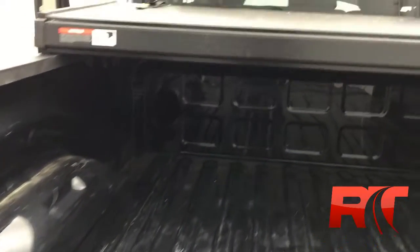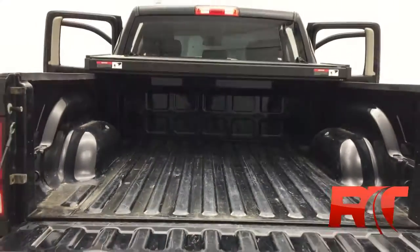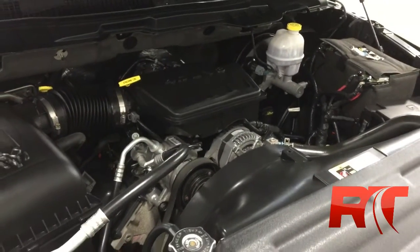Just showing the condition of the bed — it does have some scratches, no box liner, but it's barely used, especially for a truck. And here's an up-close look at the fuel-efficient 4.7-liter V8 engine.